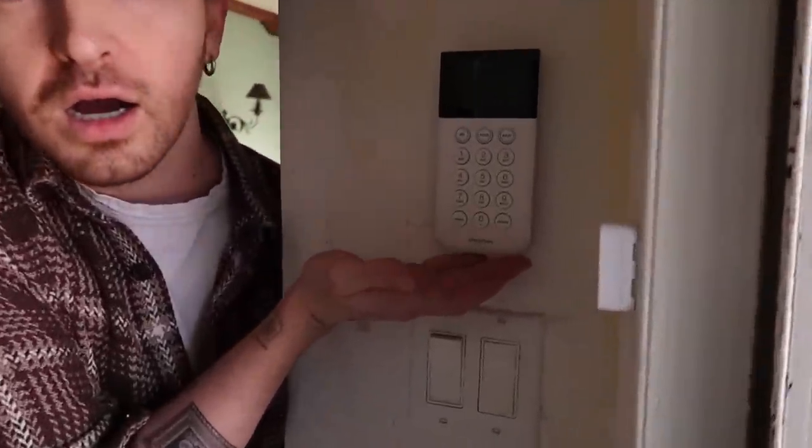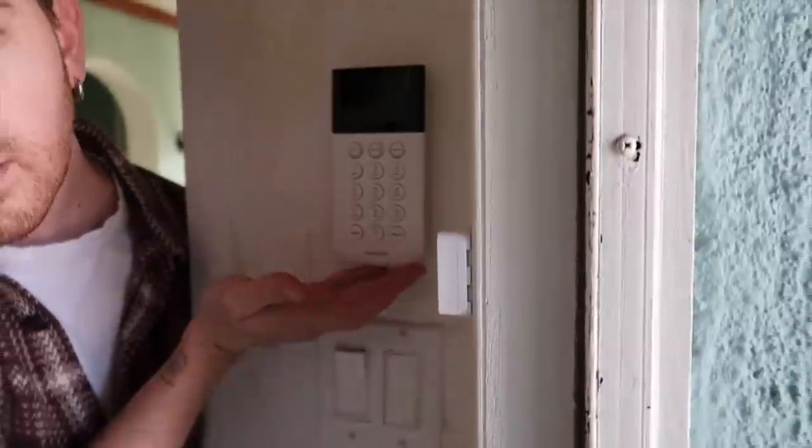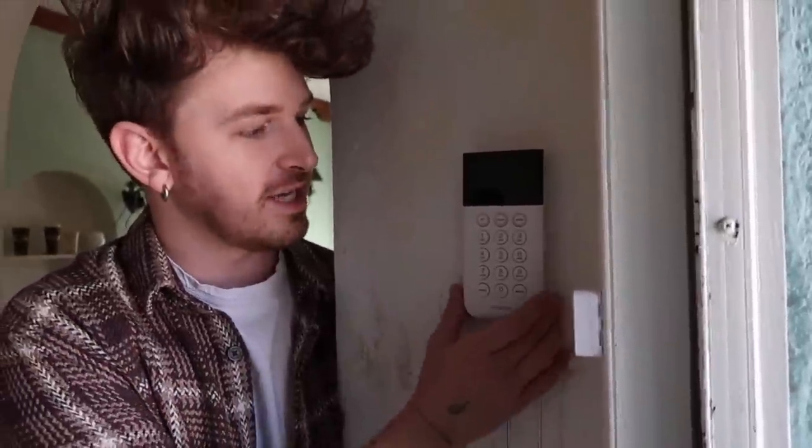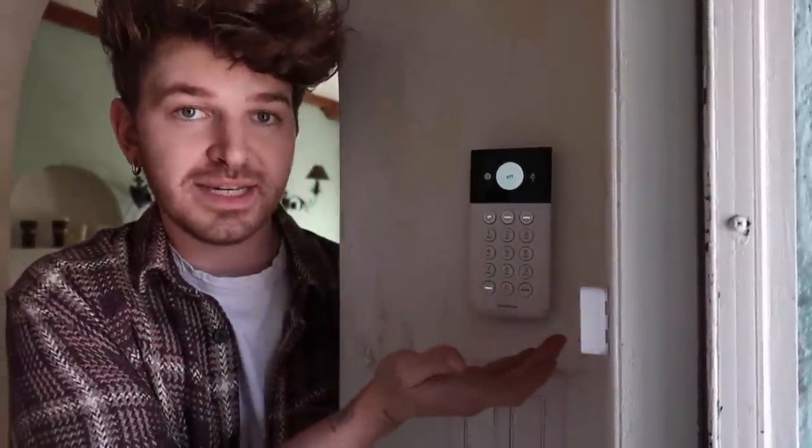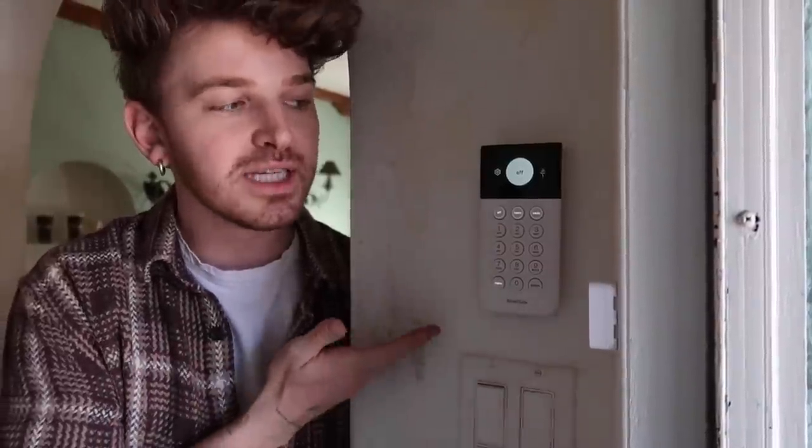Before heading to the fabric store, I'm going to set my SimpliSafe. Before intruders come, always make sure to set your SimpliSafe. I love my SimpliSafe - I've had mine for years, at my old apartment and now my house, just making sure everything stays nice and protected.